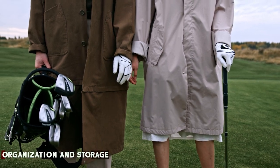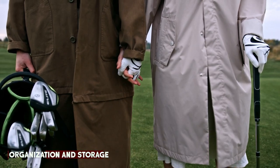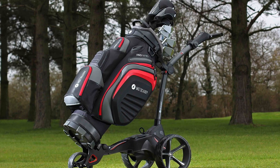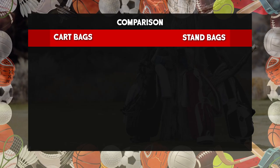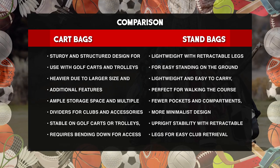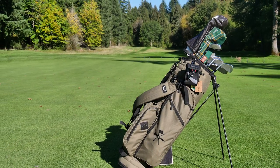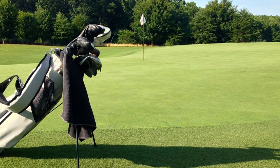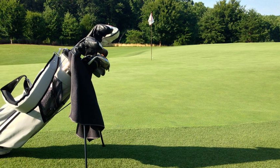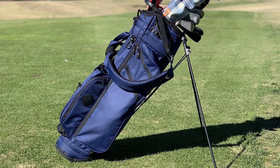Cart bags excel in organization and storage capabilities. They typically feature multiple dividers in the top section, keeping your clubs separated and protected during transportation. Additionally, they offer numerous pockets and compartments to store accessories, balls and personal items. Stand bags also offer decent organization with divided club sections. However, they usually have fewer pockets and storage compartments compared to cart bags, making them more suitable for golfers who prefer a minimalist approach. When it comes to organization and storage, cart bags provide superior options with more dividers and pockets, ensuring everything is well organized and within reach.